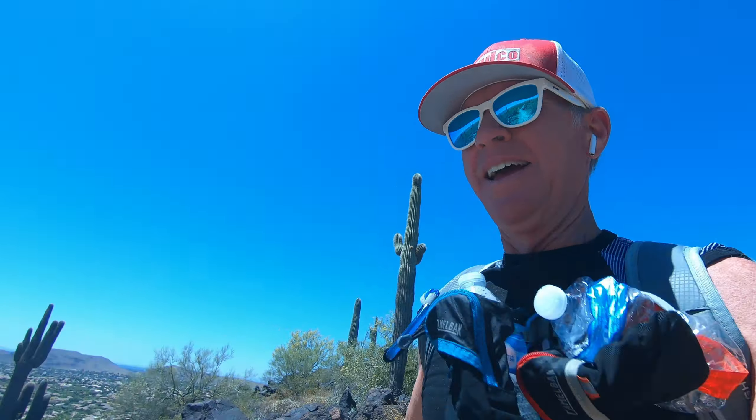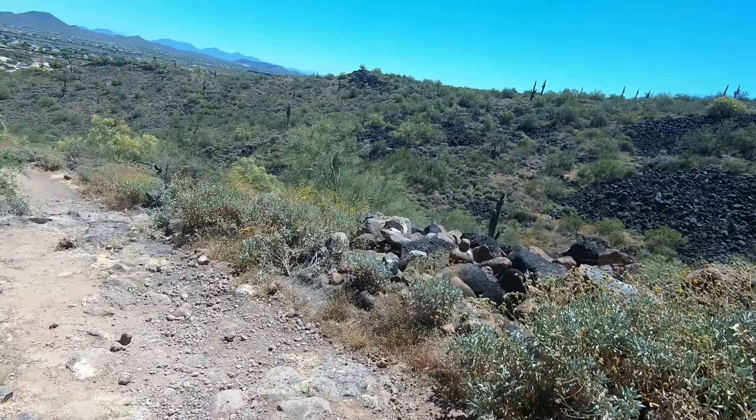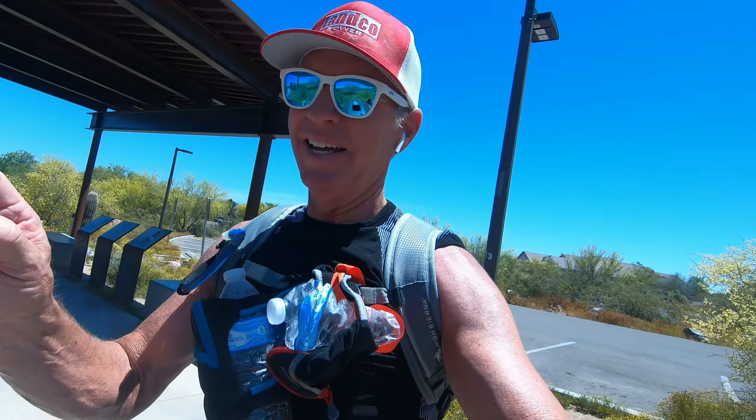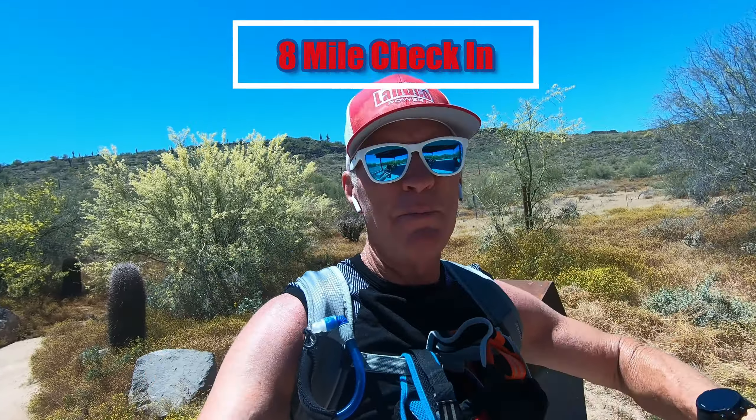Coming down the back side of this hill. It's hard to videotape here because it's pretty rocky. I hate this part, but I'm going to break open a Honey Stinger waffle and keep going. Made it to the other side of the mountain to the other entrance, with some quail over there. I'm going to empty some of my trash here. 8.2 miles, 2 hours 19 minutes, 1,276 feet of elevation gain.